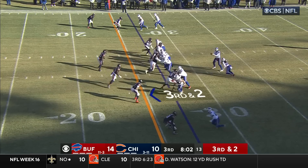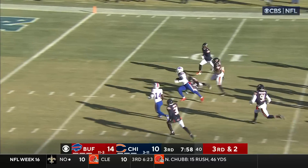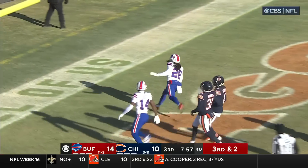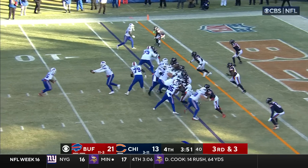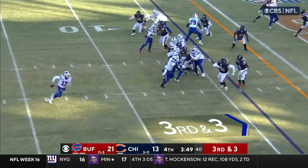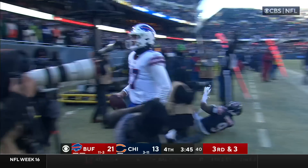For these running backs. Third and two — Cook! And here's Cook — to the 10, to the 5, to the end zone! Without getting a touchdown. Here comes Allen — here comes some sort of a designed run — and there's a touchdown!